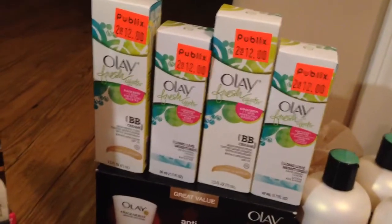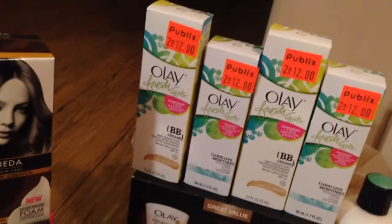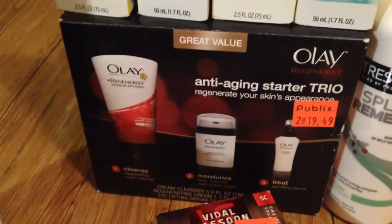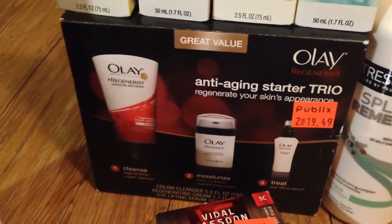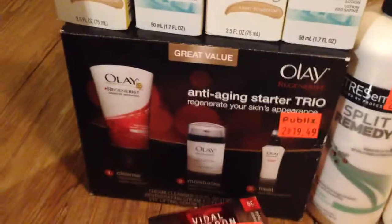The next items I paid for were these Olays, two for $12. I used $3 off of each one, which means each pair cost me $9. And then this was just under $10 for this anti-aging starter trio, and I used a $3 off coupon, which brought that down to $7.